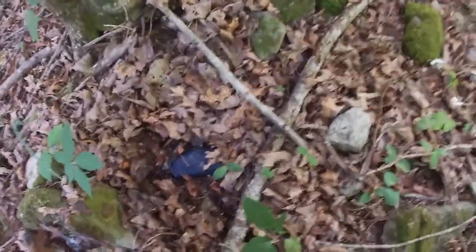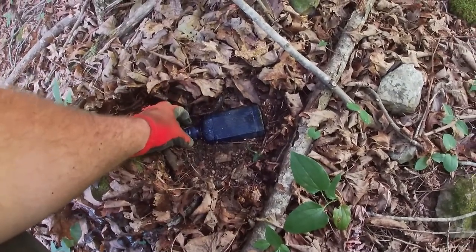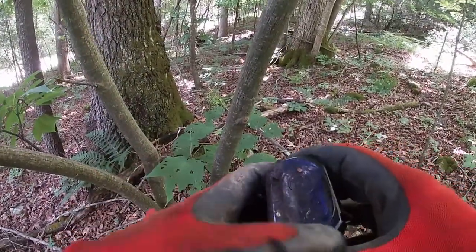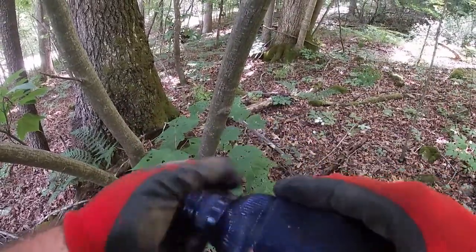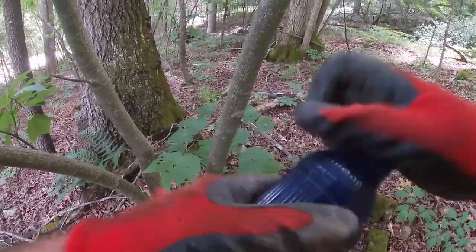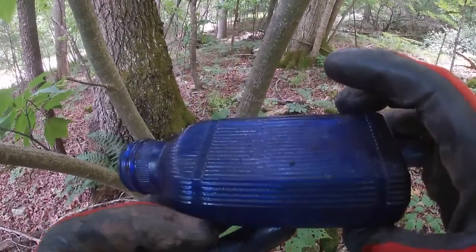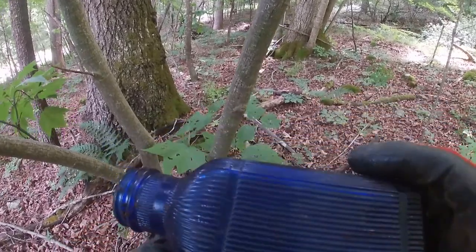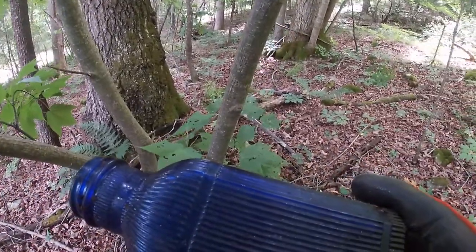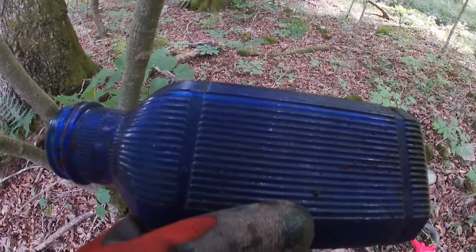I was heading back to the truck kicking leaves and looky there — I hope it's not broke. It's a screw top but still — oh, it is not broke! The design on that is different, I do not have one like that. I'm gonna go put my stuff in the truck and come back and kick some more leaves. Looks like every time I'm ready to leave I keep kicking stuff up — I might stay for a minute.